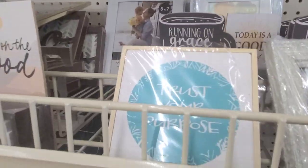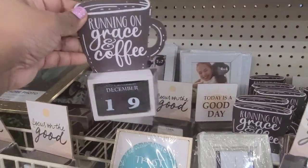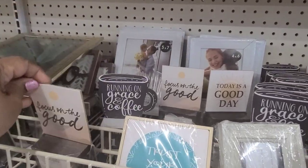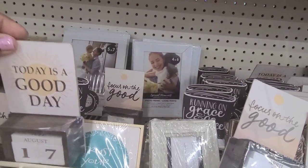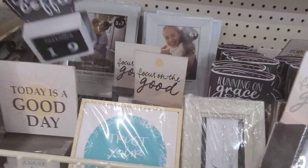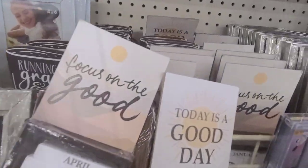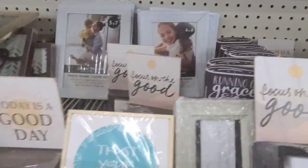I found these calendars. One says 'running on coffee and grace,' then another says 'focus on the good,' and the other says 'today is a good day.' So there are about three different ones that I saw, and they are absolutely gorgeous.